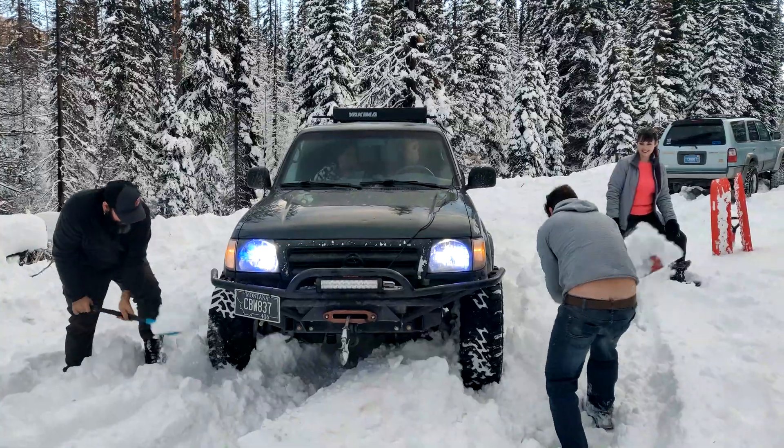This video scene here was probably about as smooth as our day had gone, as we spent a majority of the day getting that Tacoma unstuck. Now this part of the video I want to explain a little bit more.